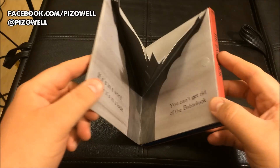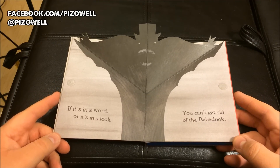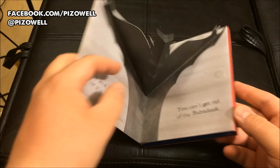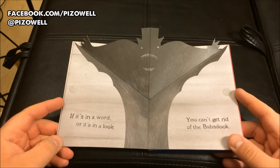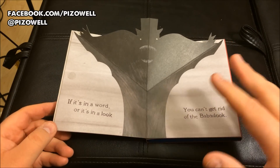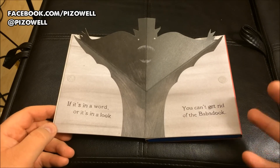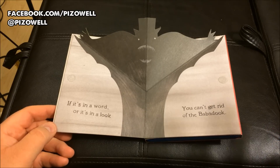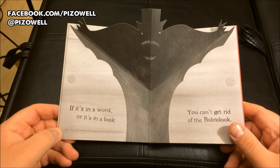We've got a page — a pop-up page from the pop-up book that's used in the film, The Babadook. I think this is pretty cool. It would have been cooler if there were maybe a couple more pages added, but I'm sure that would have added several more dollars onto the price. I think the price of this edition — I don't recall exactly how much I paid for it, but it wasn't any more than maybe just a few dollars more than 20 bucks. It wasn't outrageous.